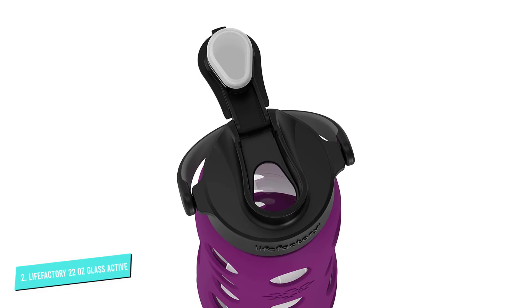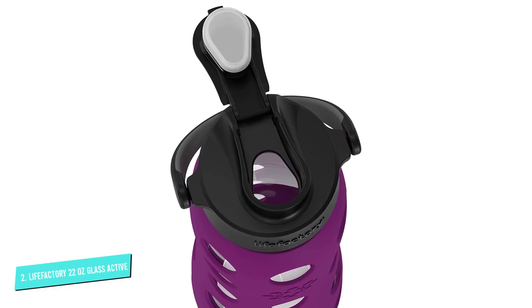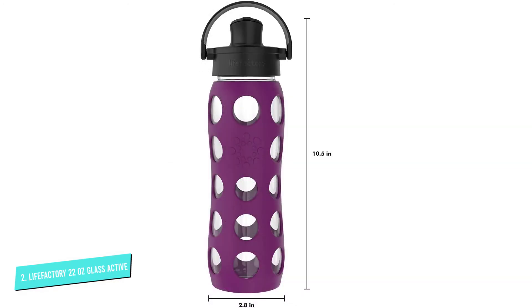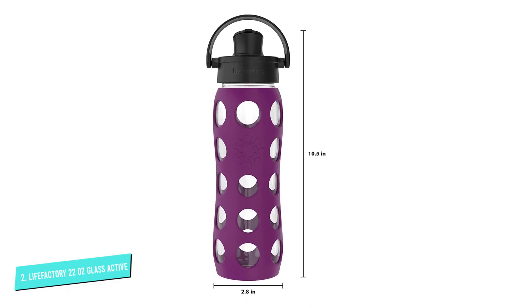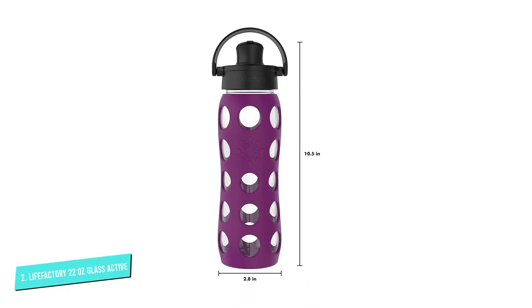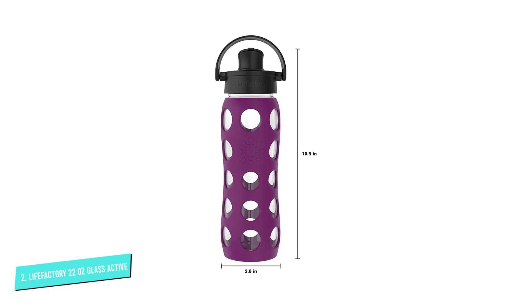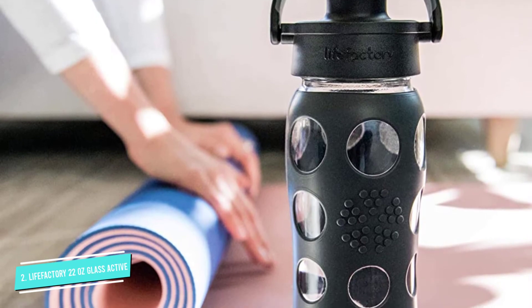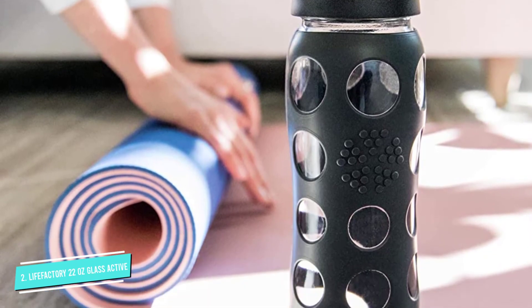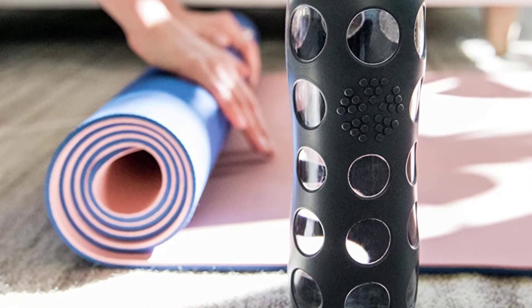Customers especially love the silicone sleeve for its comfortability and convenience for grasping. The holes in the sleeve also make it possible to see the bottle's water level. This bottle has a wide mouth that makes it easy to put things like fresh fruit slices inside. For best cleaning practices, the bottle can stay inside the silicone sleeve and be placed in the dishwasher as is.